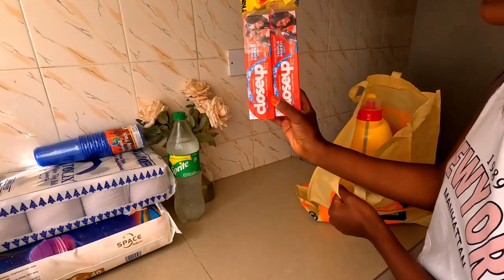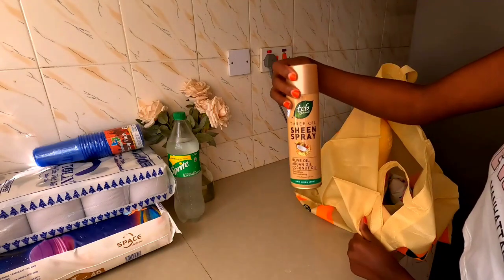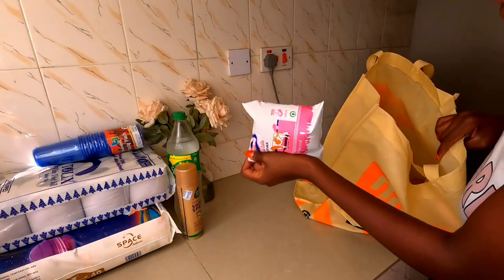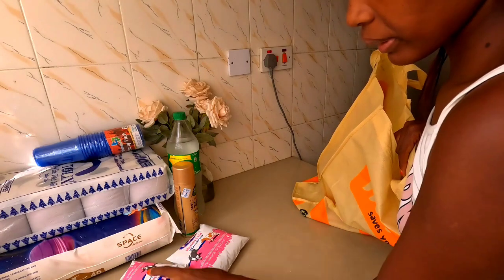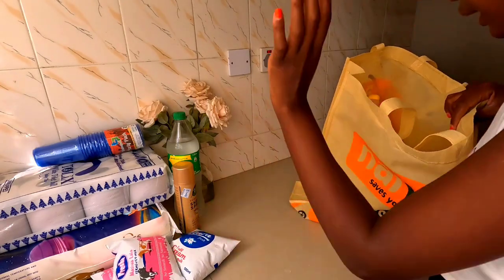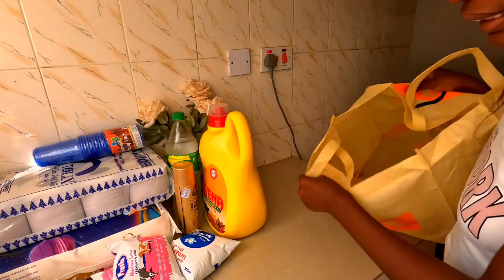Then the next thing is this Sprite soda, 1.2 litre. I also got these party cups, this toothpaste value pack, and then this hairspray. I also got this Maziwa Lala — two packets. Then we also got some fresh milk.